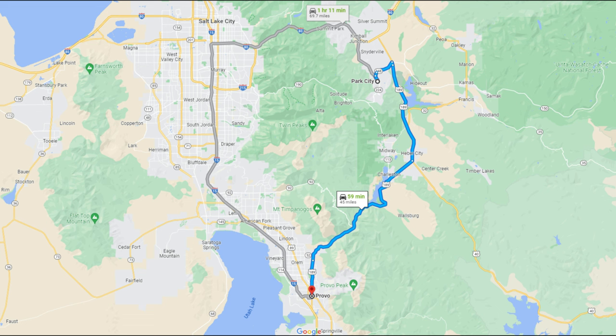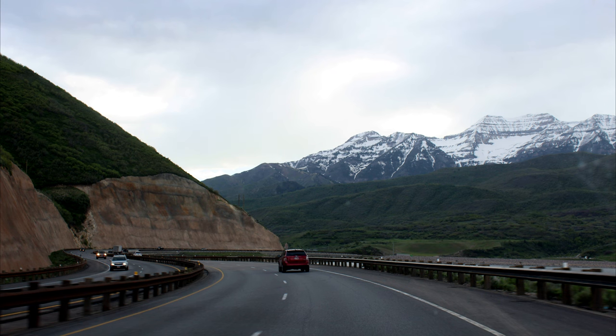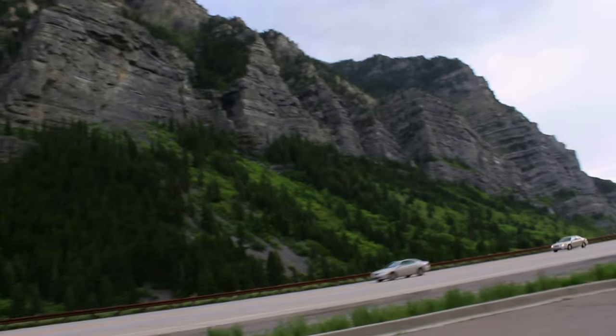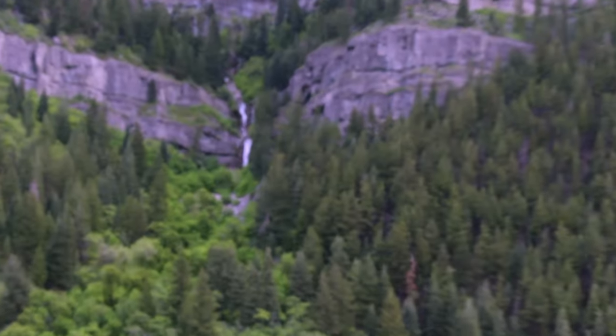From there we continued our journey to Provo City. The journey was through pine forests and snow, and we saw different kinds of deer on the way. After the forest we saw beautiful mountains and also the Deer Creek Reservoir. There were trekking trails to the mountains and we could see cars parked by the trekkers, but we didn't go trekking as we were tired from trekking in the morning.